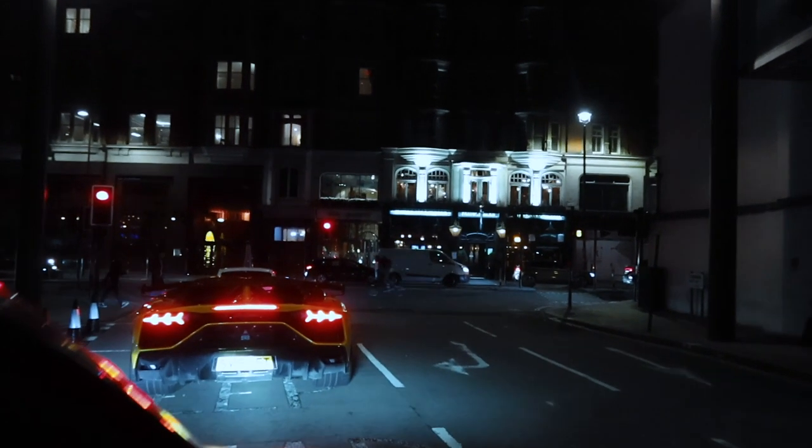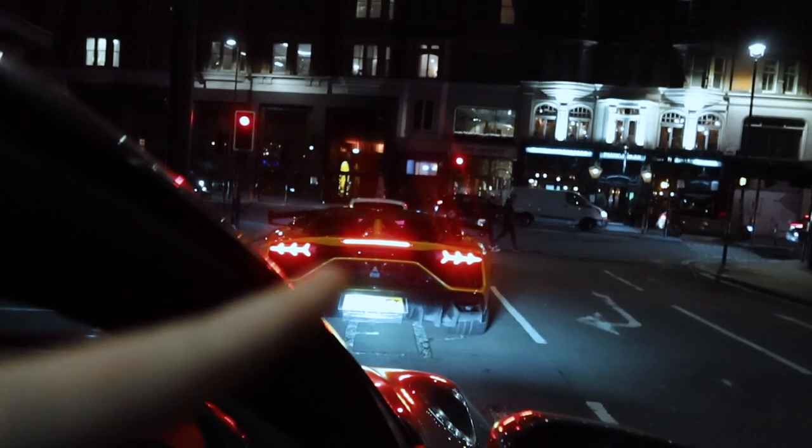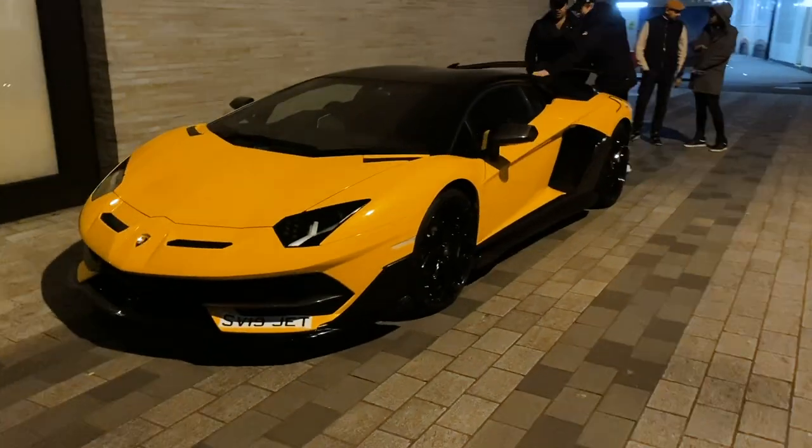We've joined the boys — we've got Rana and then we've got the SVJ in front, and then there's also a really nice Porsche Turbo S, and we're obviously in the R8. You guys know everything there is to know about the R8. We've just pulled over quickly and I'm gonna show you a little bit of that Aventador — something new has popped up on it.